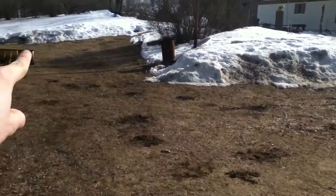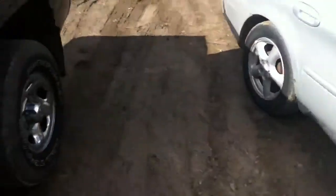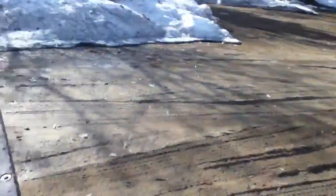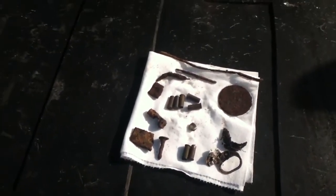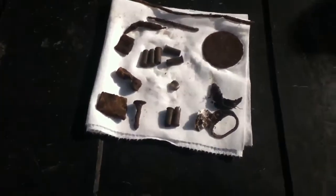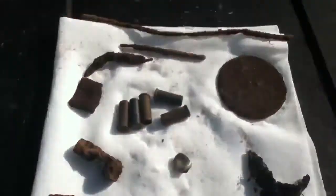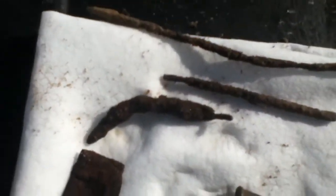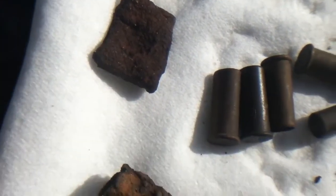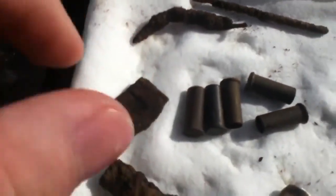For my findings for the day, not a whole lot, but I was out here for about two and a half to three hours throughout the day. Found some junk wire, some more junk wire, and a piece of metal — not sure what that one is, probably just a piece of rust or something.